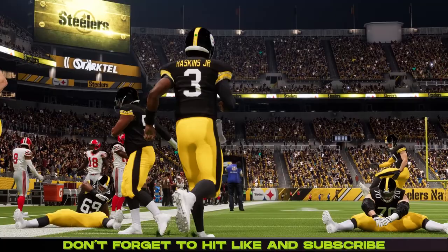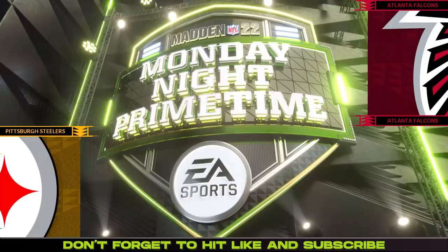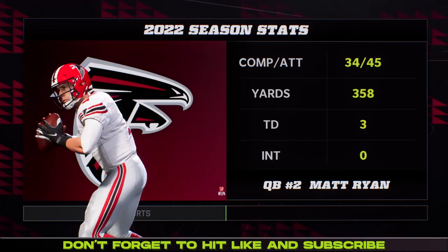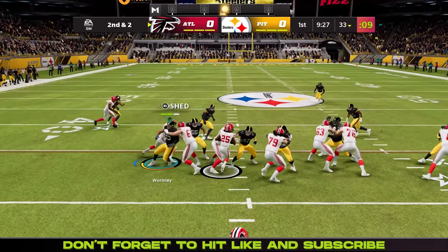Week 2 of the NFL season sees the Pittsburgh Steelers taking on the Atlanta Falcons in a big primetime game. Dwayne Haskins had an excellent week 1 and he's looking to continue that here against the Falcons in the throwbacks with the red helmets.